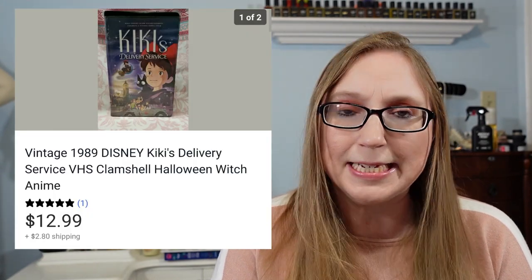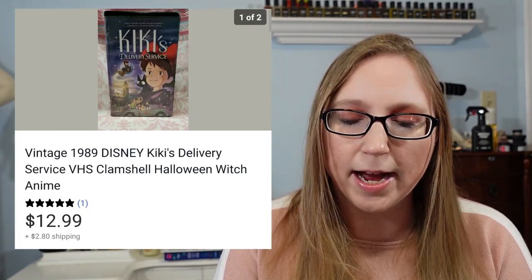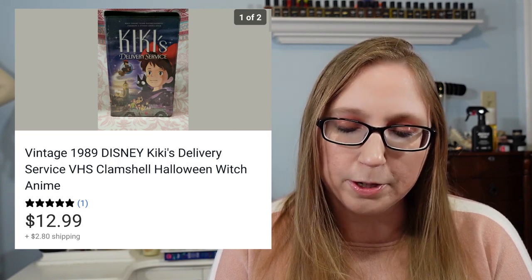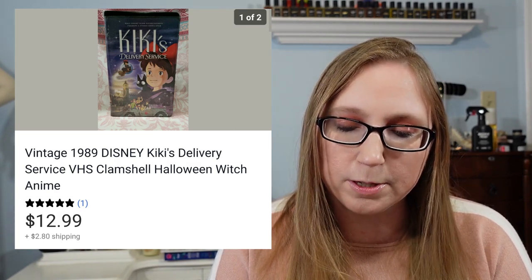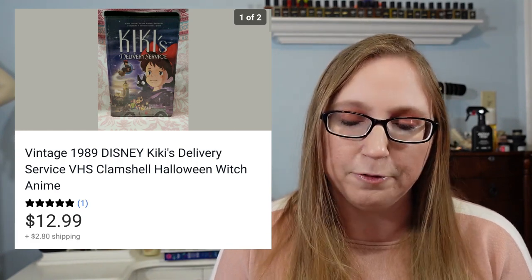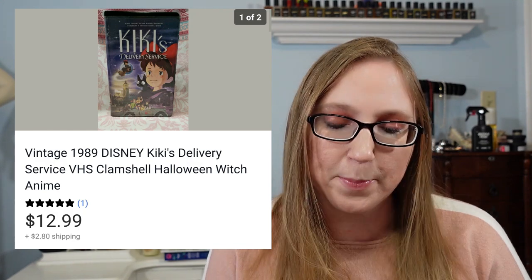Next was a Disney VHS movie called Kiki's Delivery Service. I actually got this free from a curb alert alongside the road, and it sold for $12.99. Not bad for not paying anything for it, and it's a VHS tape.